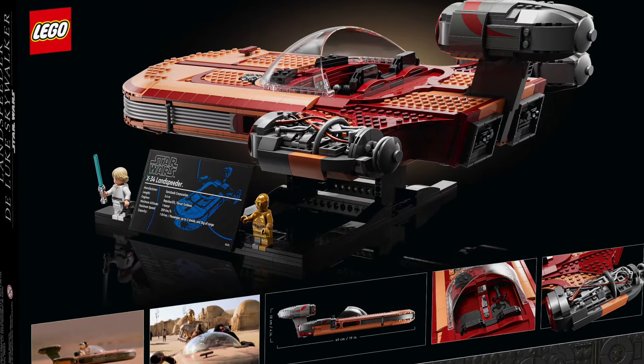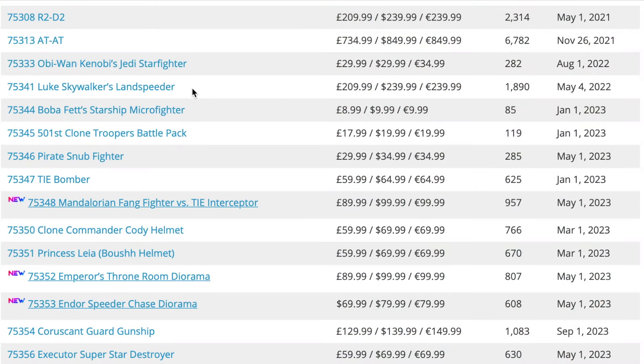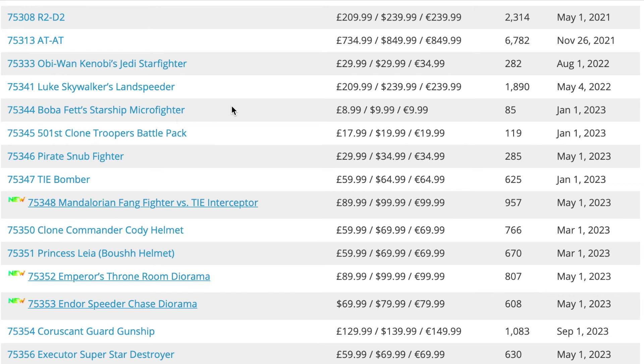Next up is set 75341, Luke Skywalker's Land Speeder — basically another UCS version. I'm not the biggest fan of this one simply because we've just had so many Luke Skywalker land speeders over the years. We're kind of a bit sick of them, so not too fussed to see this one go.